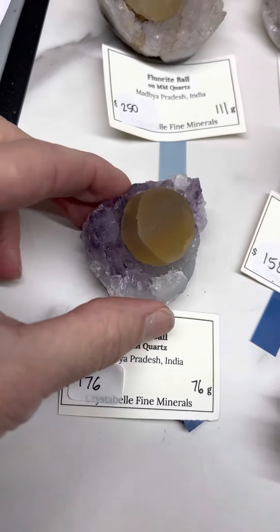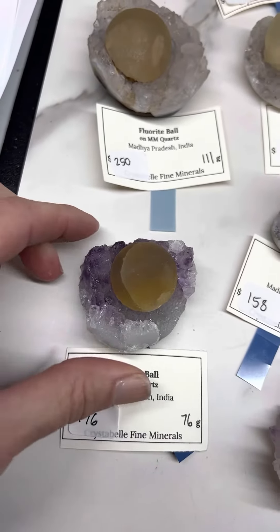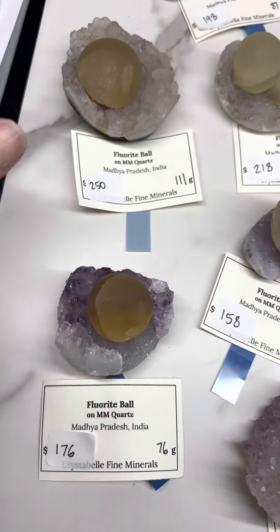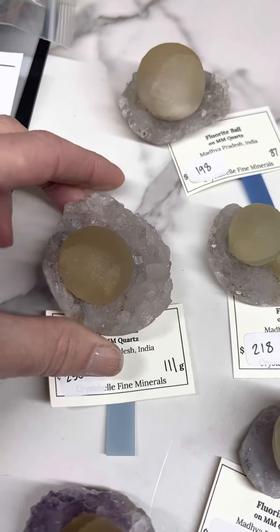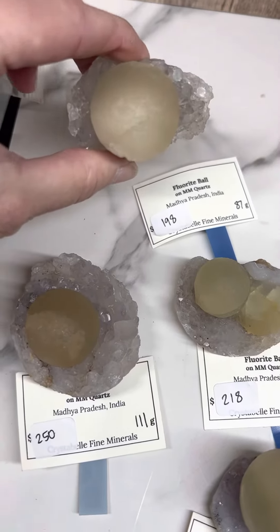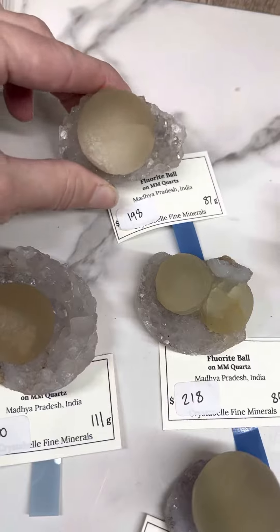I thought I would show them to you. I think the one that sold this morning did not have purple — it wasn't the amethyst. It was just more like this one, I think. And I think it might have been close in size to this one. But I just pulled out some of them and you can see the price on the card there.